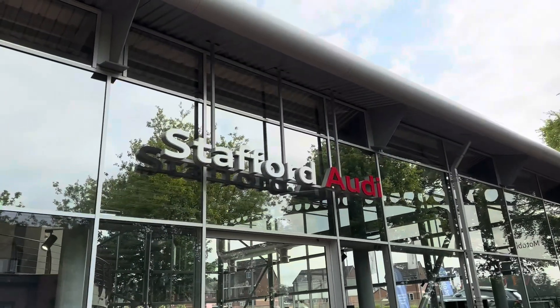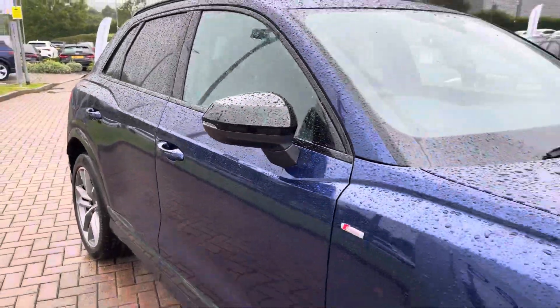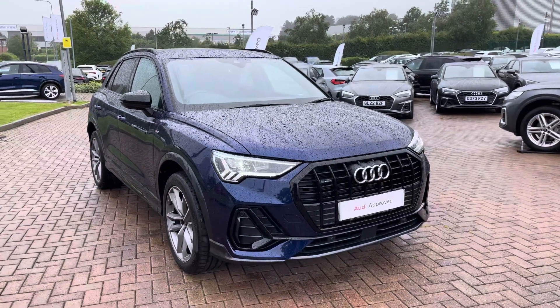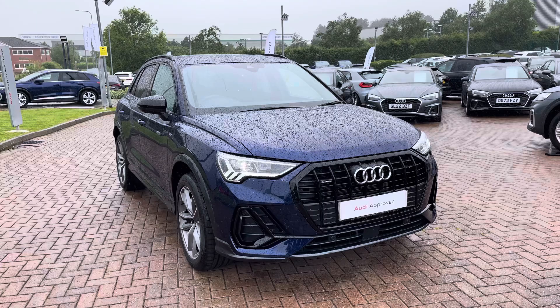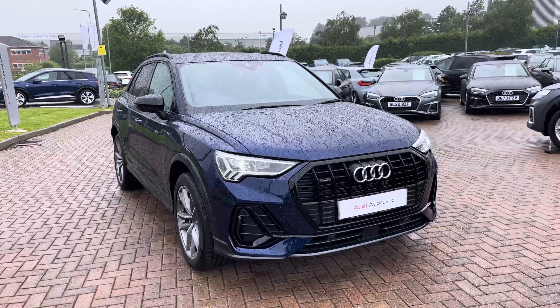Hello, my name is Jack from Stafford Audi and today I'm going to be taking you around this Audi approved used vehicle. The vehicle featured today is this approved used Audi Q3 Black Edition 40 TFSI Quattro. This particular example is finished in the optional Novara blue metallic paintwork, which really gives it that classy appearance.